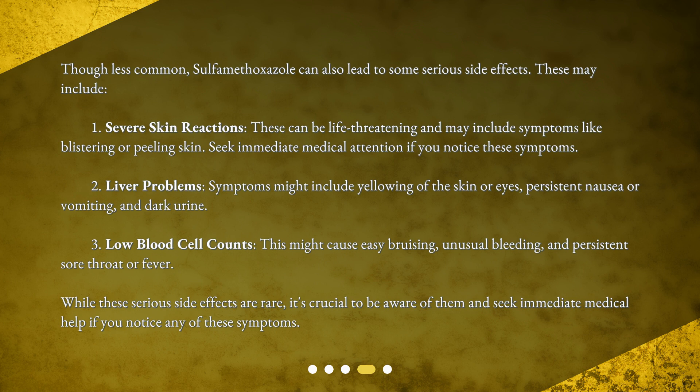2. Liver problems — symptoms might include yellowing of the skin or eyes, persistent nausea or vomiting, and dark urine. 3. Low blood cell counts — this might cause easy bruising, unusual bleeding, and persistent sore throat or fever.